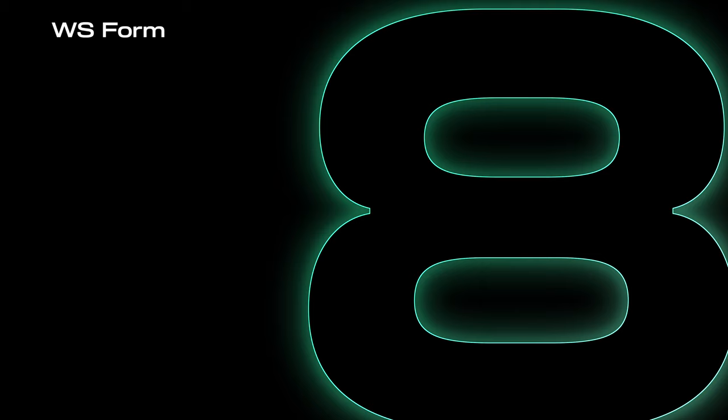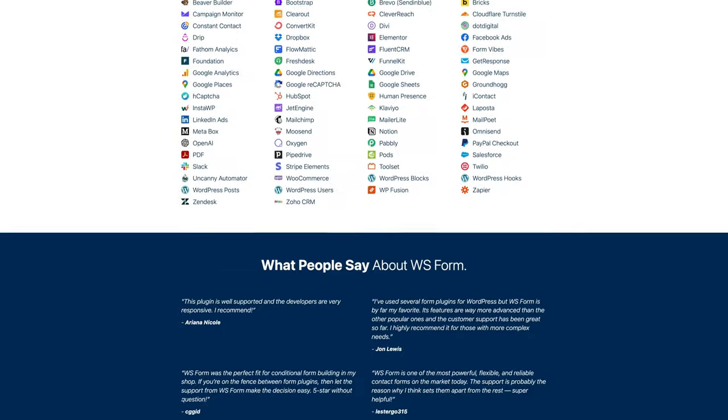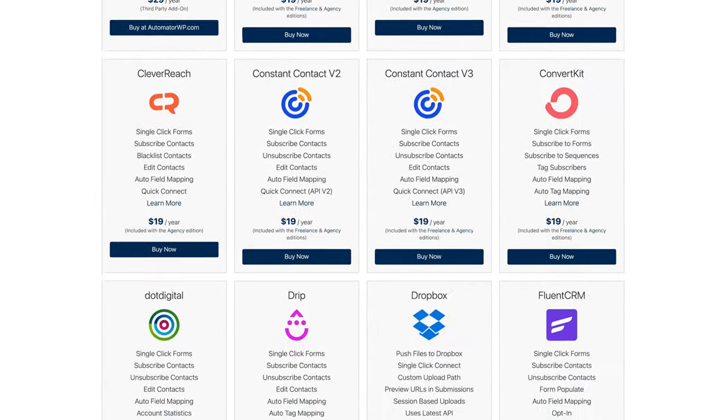Number 8: WS Form. This has been a new one for me, but the love it's getting from the professional WordPress development community speaks volumes. It's extremely well-coded and maintained by a very active developer. What won me over was the level of integrations. I'm a big fan of integrations and automations — being able to connect things so everything works more fluidly. I'm sure I'll have a lot more to share in the next year as I lean harder into using WS Form.